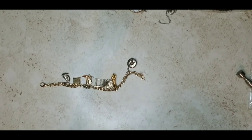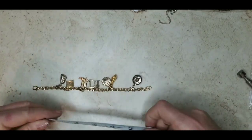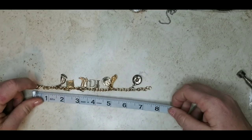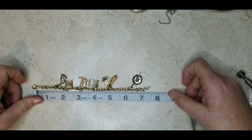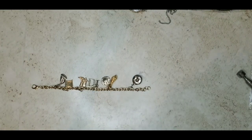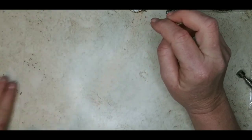Let me get the measuring tape. This is like attempt number four trying to do this for me. It is safely seven inches. I will do this for five dollars.